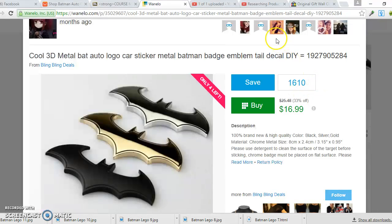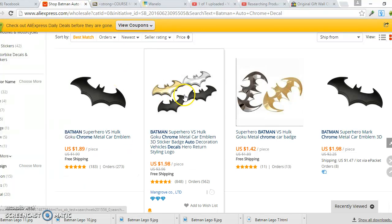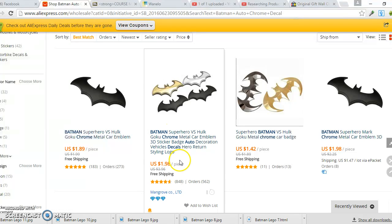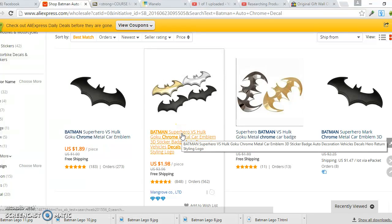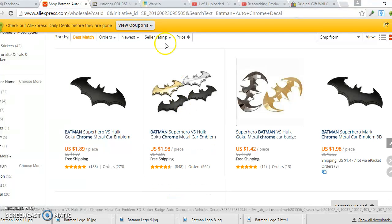The process is: we copy all the product information and put it in the store. When somebody is ready to buy, we order from this vendor and they drop-ship the product directly to the customer's house. It's that simple — when someone purchases, we just place the order and the vendor handles delivery.